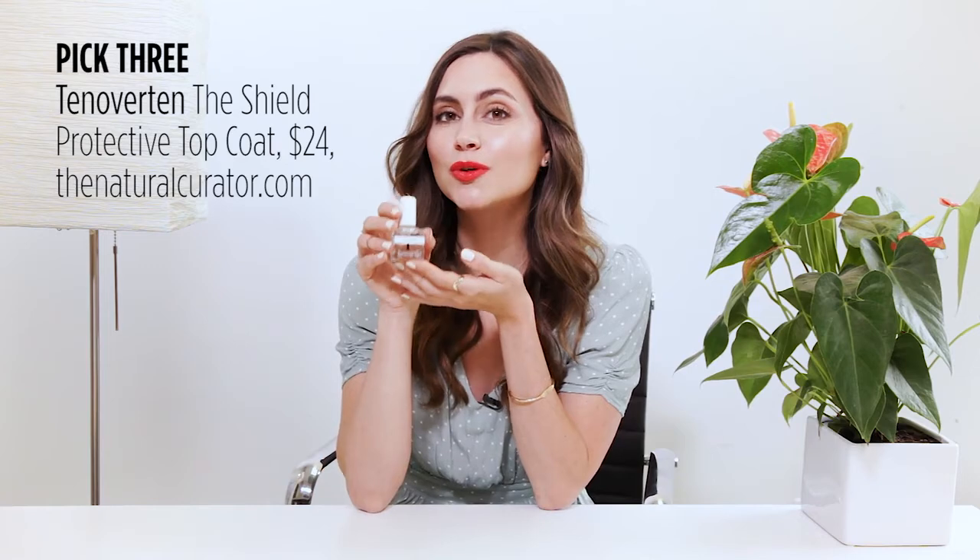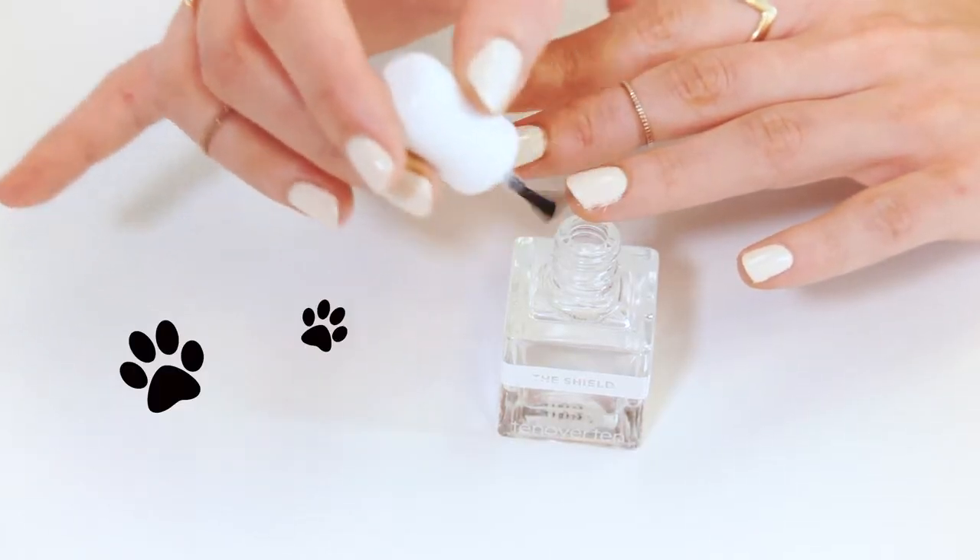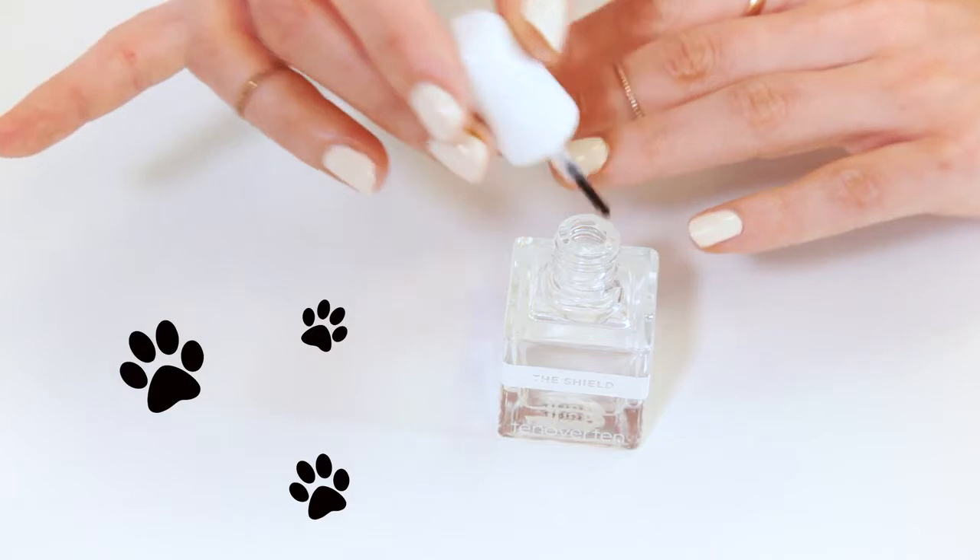Last but not least is 10 Over 10's The Shield. This one is vegan, cruelty-free, and free of eight common toxins. Plus, it delivers a beautiful, smooth, shiny finish that actually protects your color from fading.